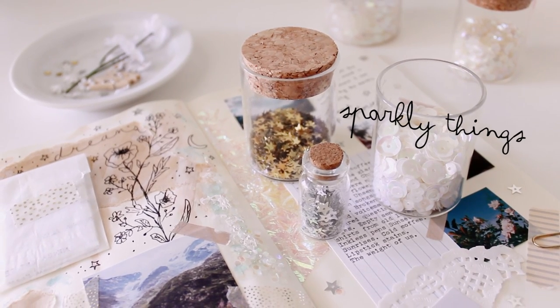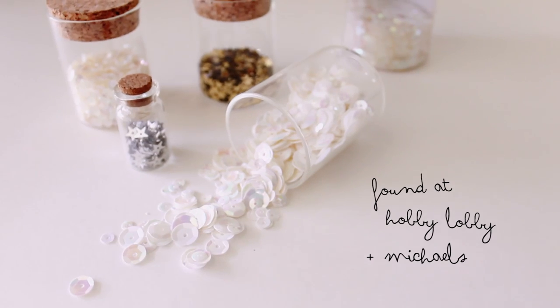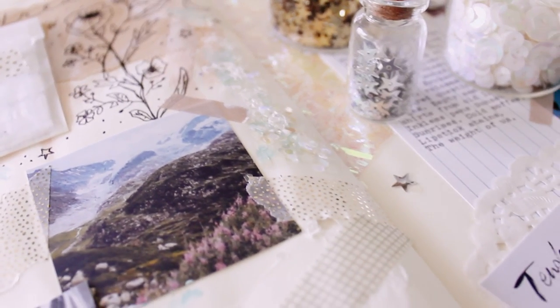I love all of my sparkly sequins and glitter, and I've found all of these things at Hobby Lobby and Michaels, but any craft store should carry them.